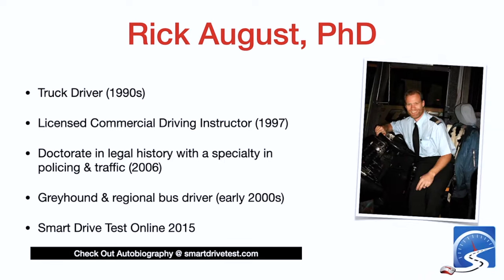For those of you new to Smart Drive Test, my name is Rick August. I was a truck driver during the 1990s and became a licensed commercial driving instructor in 1997. I graduated from the University of Melbourne with my doctorate in legal history in 2006. While I was going to university in Australia, I also drove buses for Greyhound and one of the regional bus lines, so I have experience with coaches as well.